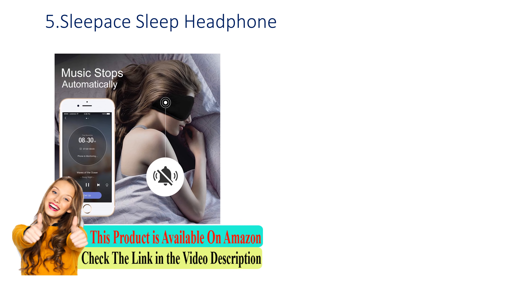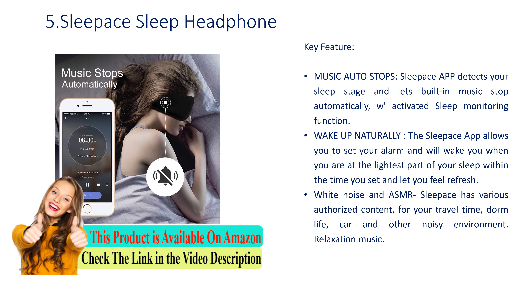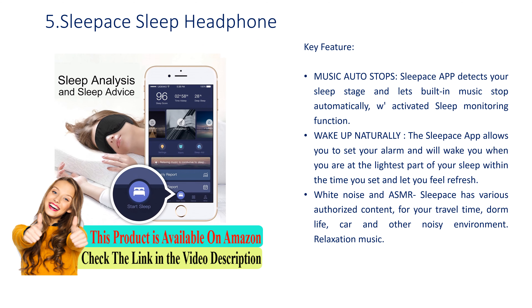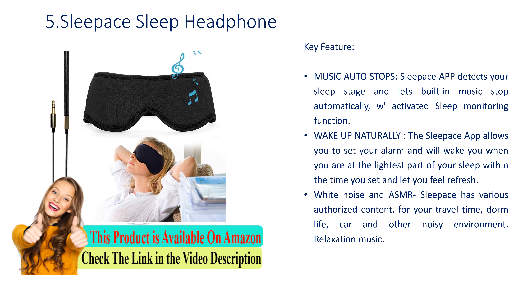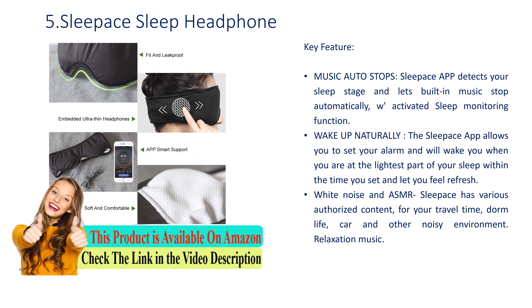Number 5: Sleepis Sleep Headphone. Key feature: Music Auto Stops. The Sleepis app detects your sleep stage and lets built-in music stop automatically. With its sleep monitoring function, the app allows you to set an alarm and will wake you at the lightest part of your sleep within the time you set, letting you feel refreshed. It also offers white noise and ASMR content for travel, dorm life, car, and other noisy environments, plus relaxation music.